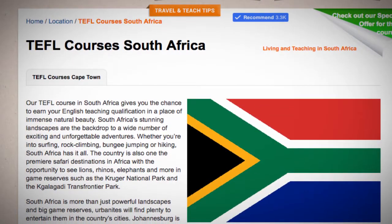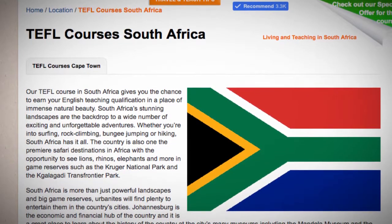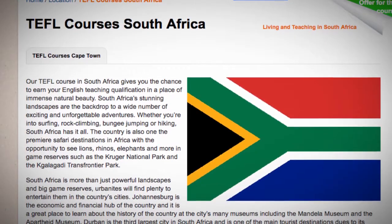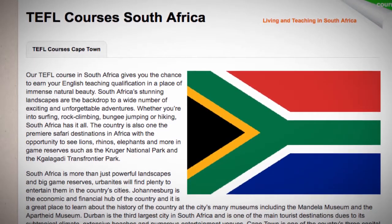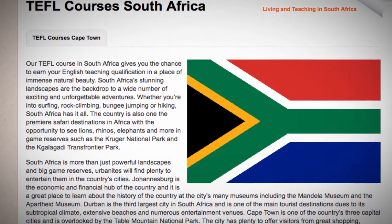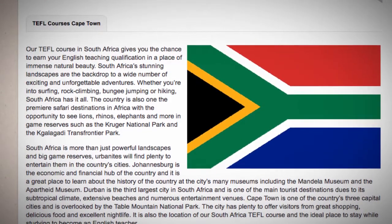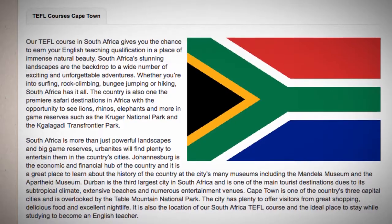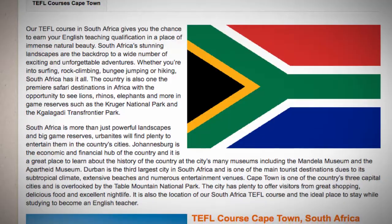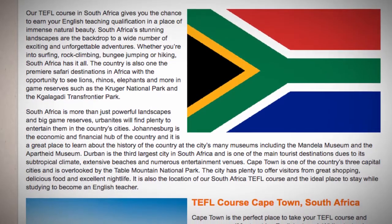South Africa is more than just powerful landscapes and big game reserves — urbanites will find plenty to entertain them in the country's cities. Johannesburg is the economic and financial hub of the country and is a great place to learn about the history of the country at its many museums, including the Mandela Museum and the Apartheid Museum. Durban is the third largest city in South Africa and is one of the main tourist destinations due to its subtropical climate, extensive beaches and numerous entertainment venues. Cape Town is one of the country's three capital cities and is overlooked by the Table Mountain National Park.